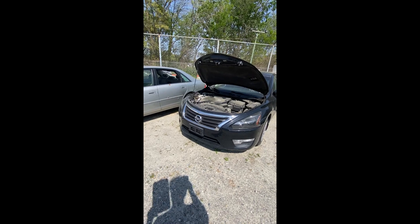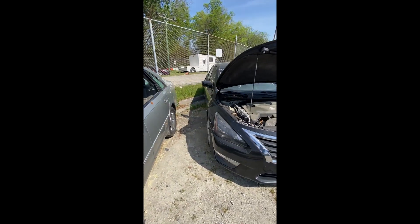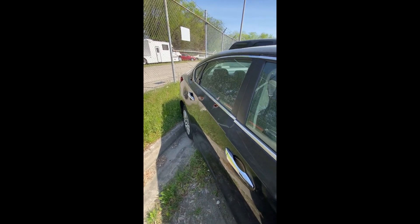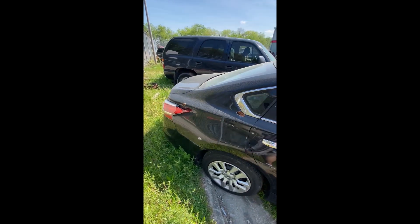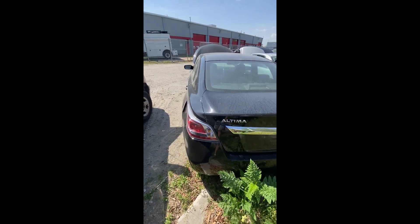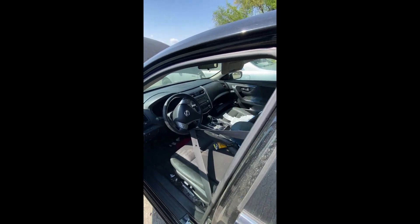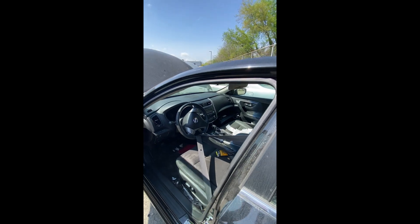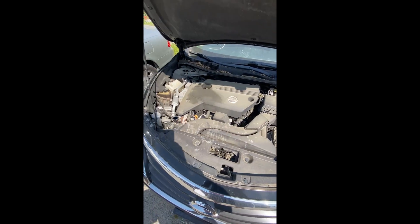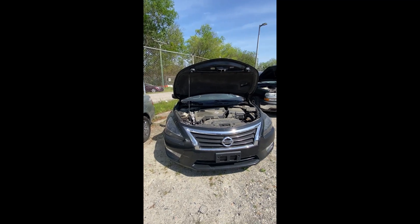Lot number thirty-three: a 2014 Nissan Altima — no key. Has some bullet holes coming down the side. Back end looks pretty clean. Taking a peek at the inside — pretty clean. Engine compartment needs a battery, and the radiator cap is off. That's lot number thirty-three, your 2014 Nissan Altima.